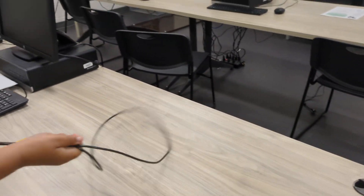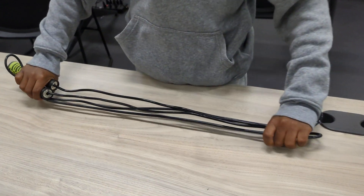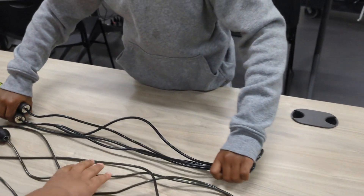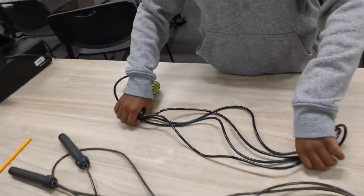Gather them up so you'll know they're jump ropes. Make them into a circle. I just put them side to side — yeah, side to side. Open them up more so we can tell there's two of them. All right, now take a picture of that. Then you can upload it. Move that pencil out the way.